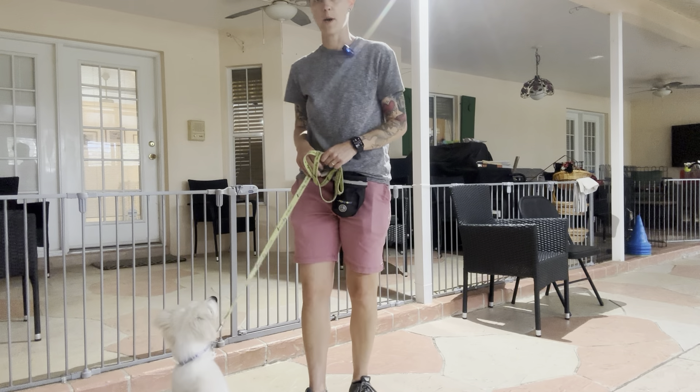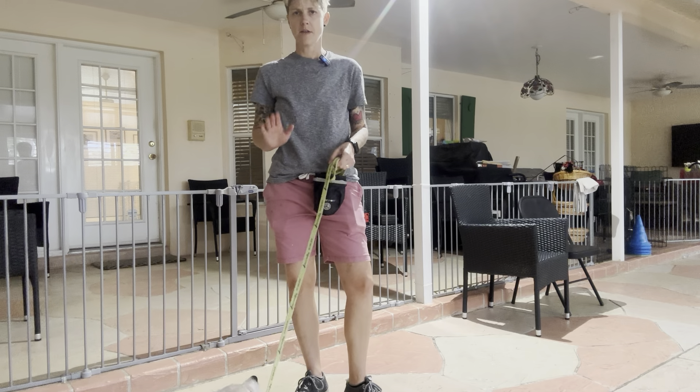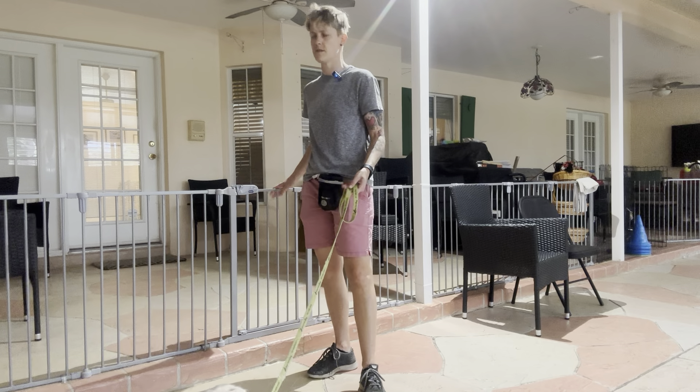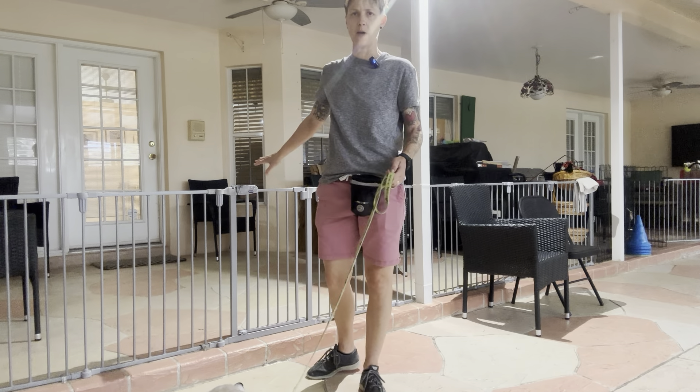Hi, this is Billie from West Palm Dog, and I'm here with Kaya. Today we're working on stopping and waiting at thresholds. What I mean by thresholds are open doors, open gates, anywhere where you want to be the one to walk through a space first.